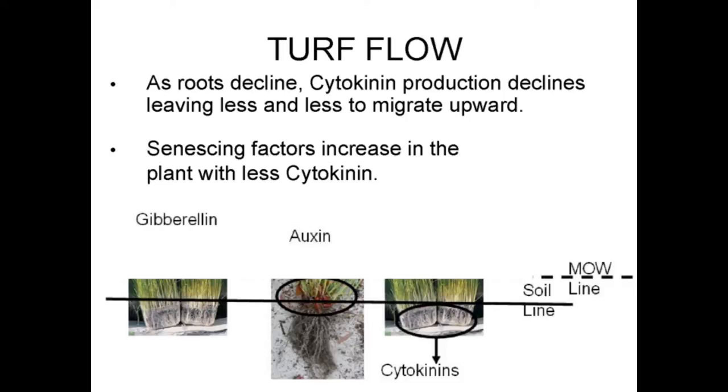As roots decline, cytokinin production also declines, leaving less and less to migrate upwards. Senescence factors increase in the plant with a reduction in cytokinin. At this stage, the plant is in trouble — and this is the stage that we can help.